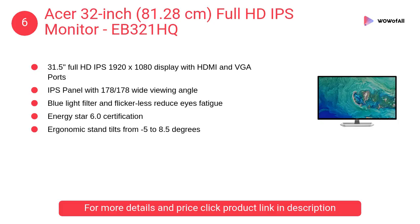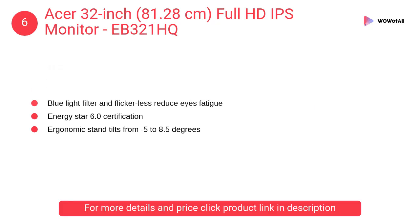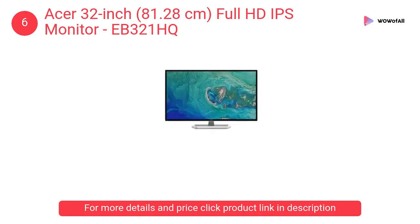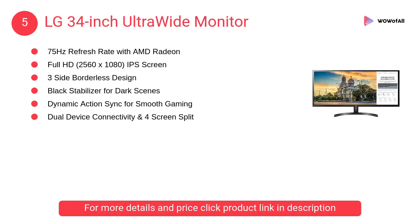At number six: the Acer 32 inch (81.28 centimeters) Full HD IPS monitor, EB321HQ. Through the ultra high resolution, users can enhance work efficiency easily and enjoy the visual experience provided by this monitor.